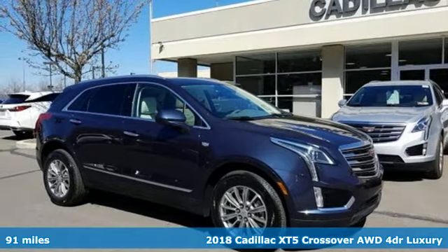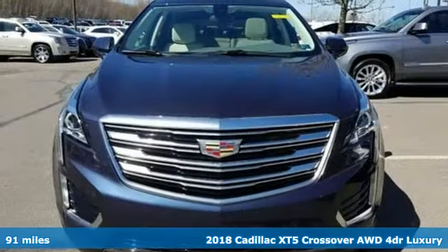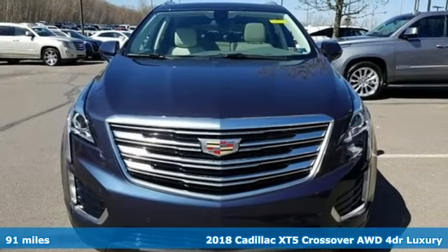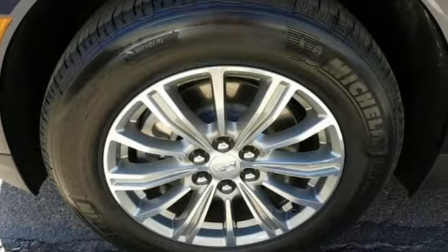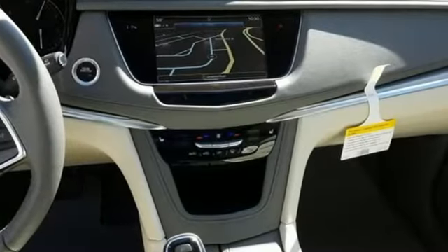Here's a 2018 Cadillac XT5. Begin an elegant experience with adaptive remote start, climate control, heated front seats, wireless charging and universal home remote.